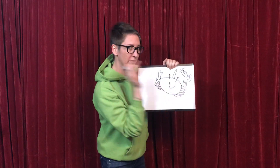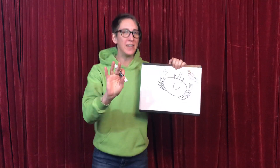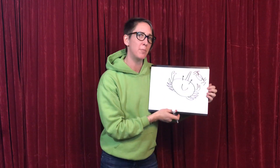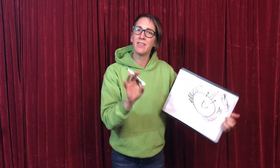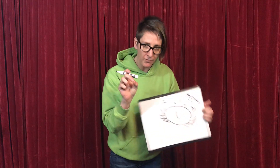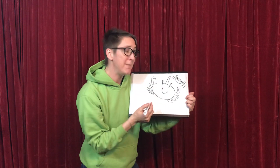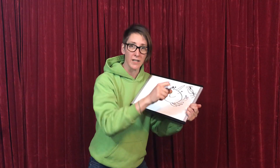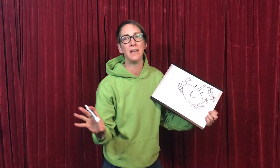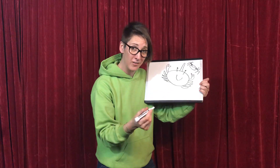Here we have arachnids and crustaceans. Now, the next group of arthropods are called myriapods. Can you say myriapods? Myriapods. Science is full of words made up of smaller words stuck together — that's called etymology. Myria means a lot, like a myriad of pieces, and pod means feet. So myriapod — do you have a guess who myriapods are? I'll draw one for you.